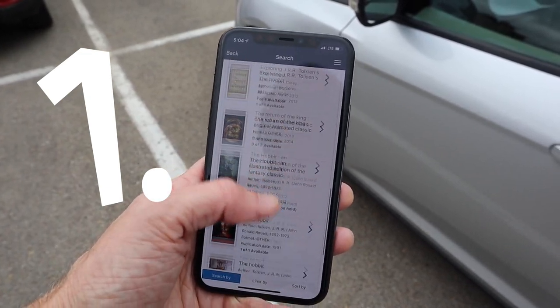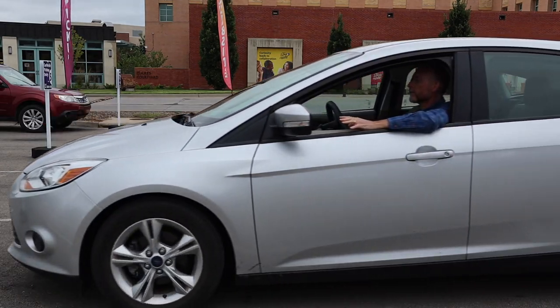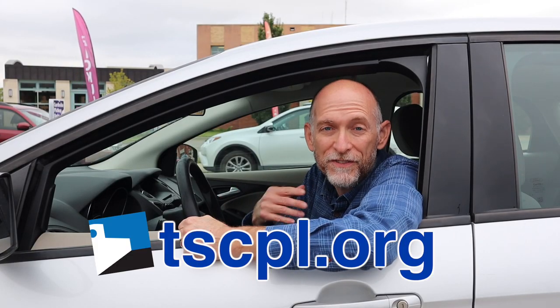1. Put some stuff on hold. 2. We'll let you know when it's ready to pick up. 3. Drive to the library and park at curbside pickup, and we'll bring it out to you — safe and easy at the library.